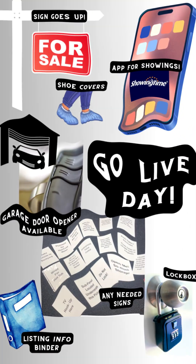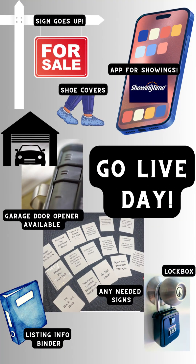Once we go live on the market, there will be an easy app to track the showing requests coming in. I'll put my little sign up in the yard until the big sign arrives. Then I'll drop off items at your home like a lockbox for your door, a binder full of your listing info, any needed signs for clarification, shoe covers, and I'll make sure your garage door opener is available and ready to go.